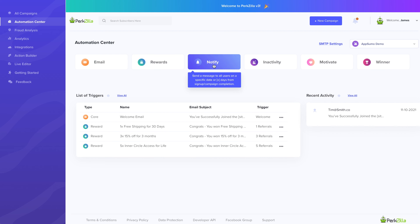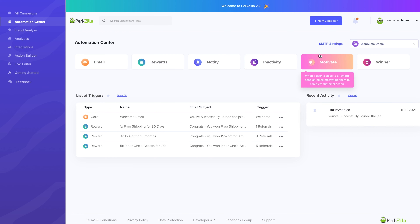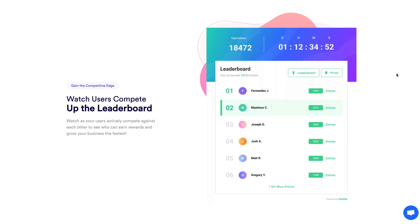And here's where Perkzilla really shines — its automation center. You can create welcome and confirmation emails, schedule messages to all your users with a specific date or sign-up trigger, create inactivity alerts, or even create motivator emails for when a user is close to winning a reward.